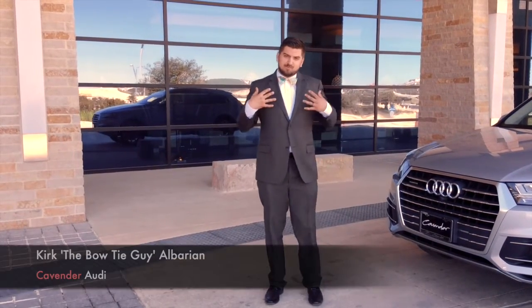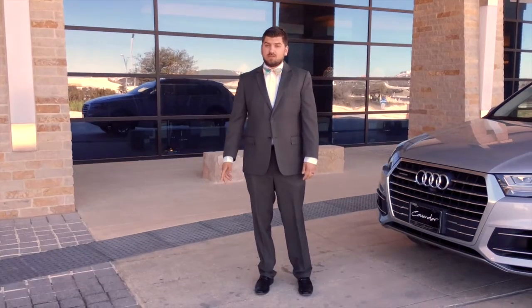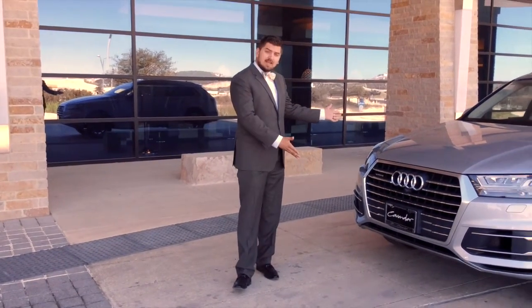Welcome to your first episode with Kirk the Bow Tie Guy over here at Cavender Audi, San Antonio, Texas, here to show you the new and improved 2017 Audi Q7.